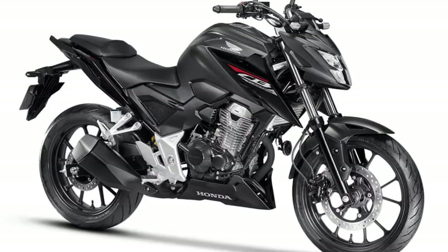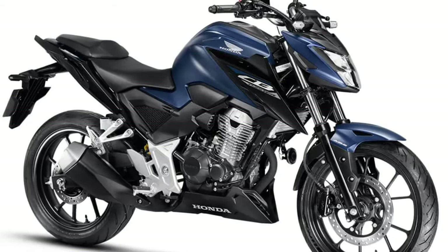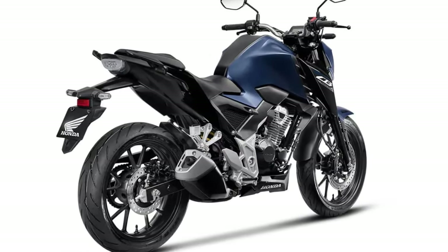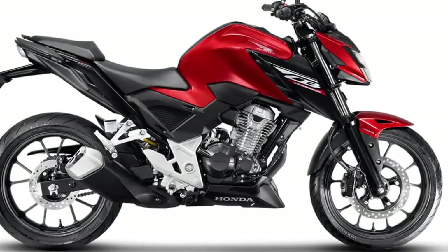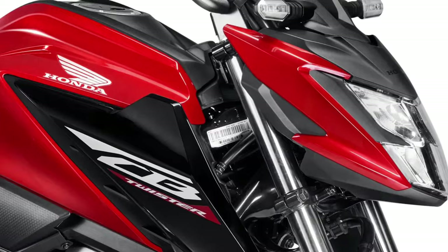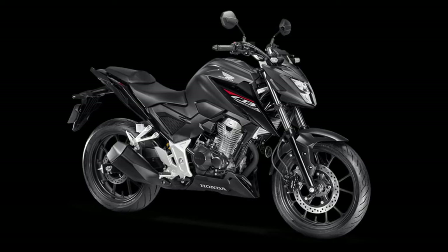Safety features are paramount in any motorcycle, and the CB300F does not disappoint. It includes a reliable braking system with ABS, ensuring that riders have maximum control in emergency situations. This feature is particularly valuable for new riders who may be less experienced in handling sudden stops.